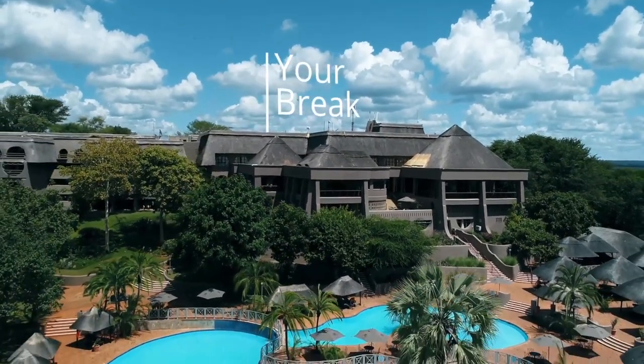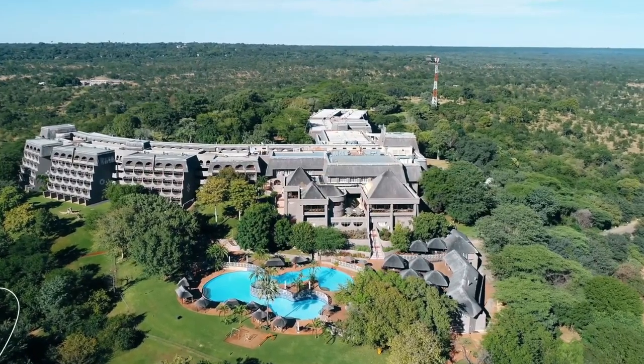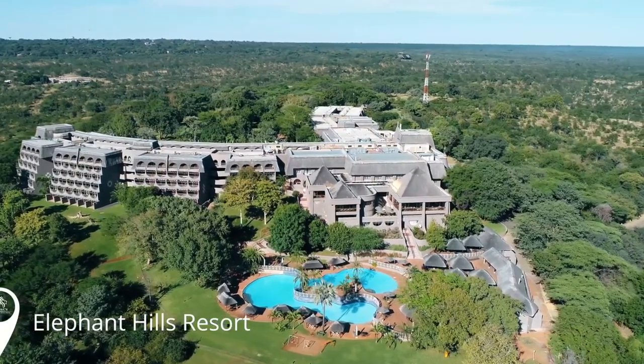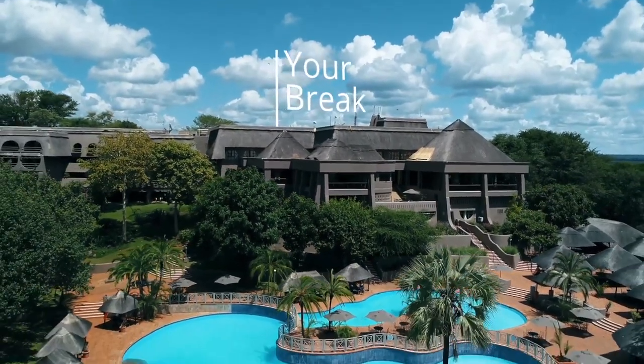If you're on a tight budget, you can choose a lodge like the Victoria Falls River Lodge, or look for an Airbnb online. I'll drop contact details of someone you can reach quickly for accommodation in Victoria Falls.